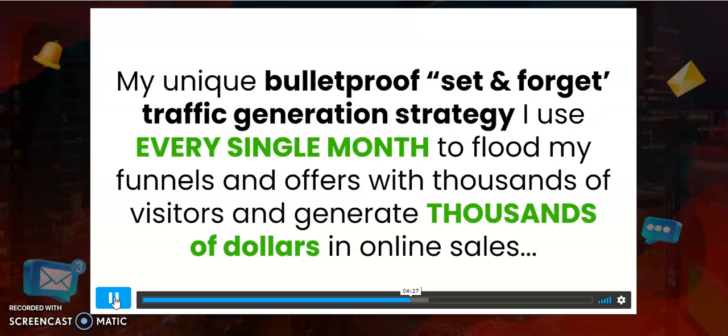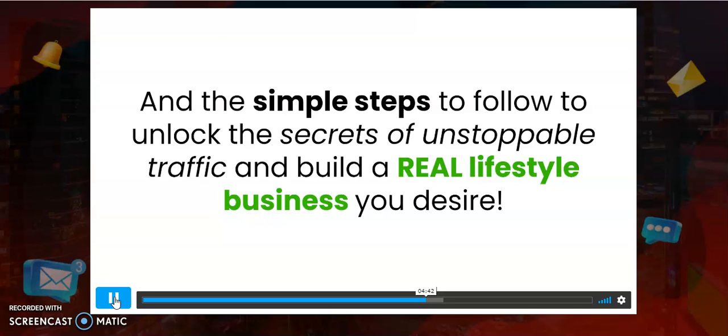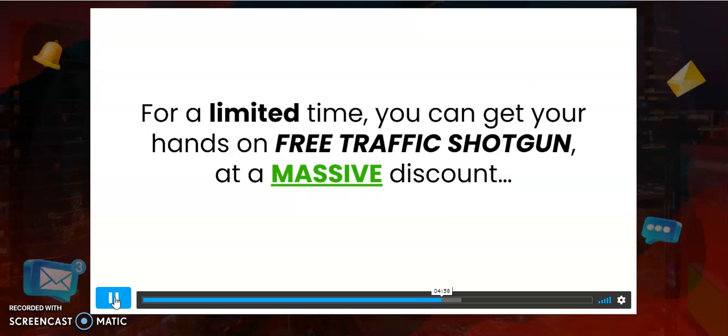Here are some of the things inside Free Traffic Shotgun: my unique, budget-approved, set-and-forget traffic generation strategy I use every single month to flood my funnels and offers with thousands of visitors and generate thousands of dollars in online sales. This strategy is different from anything you've ever tried or seen before. I'm also making this deal sweeter by giving you access to exclusive bonuses valued at over $500 in real market value for free.